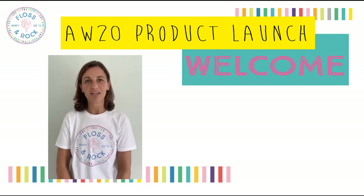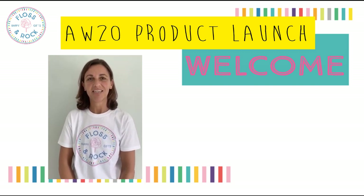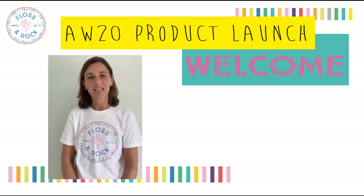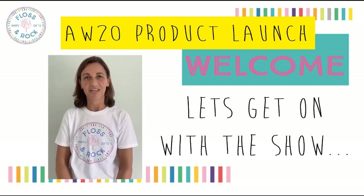Hi, I'm Jill from Floss and Rock and I'm here to welcome you to our product launch for Autumn 2020. We've launched 16 brand new products, some play into our existing categories and some are completely new. We hope you love it as much as we do.